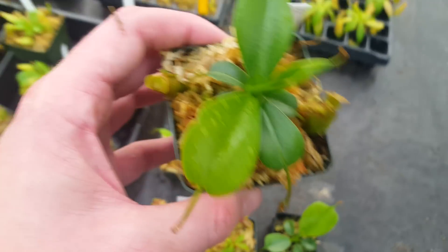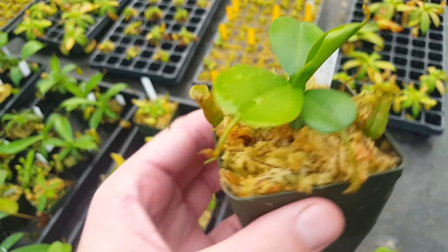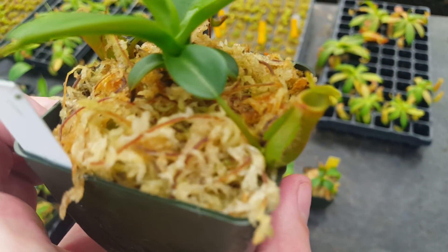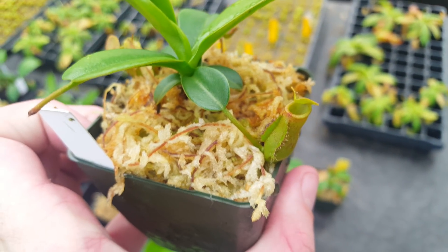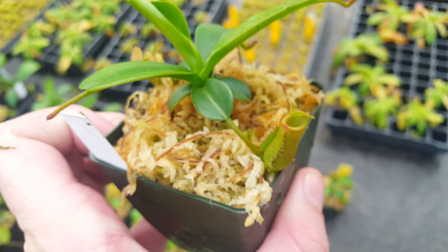This is Ventricosa by Briggsiana, and this plant should be very good. Briggsiana, of course, is Lowii by Ventricosa. The Lowii crosses — surprise, surprise — grow pretty slowly. But you can see there's some peristome striping on this one, and it should be quite nice once it's full grown.